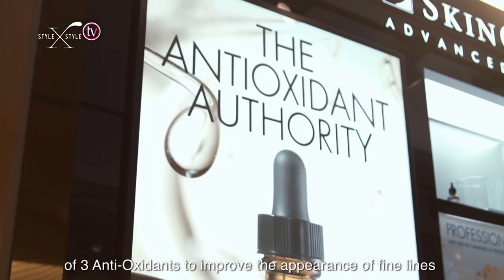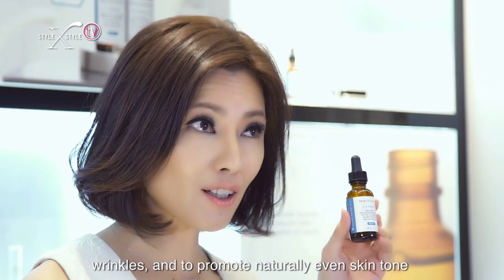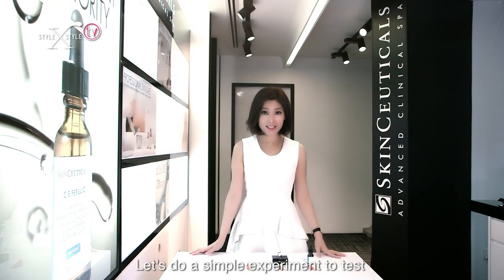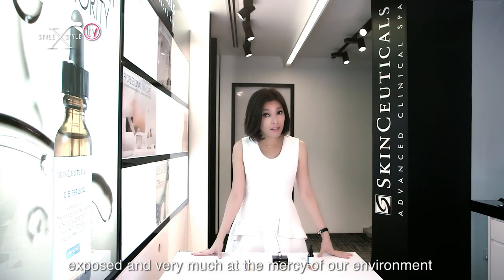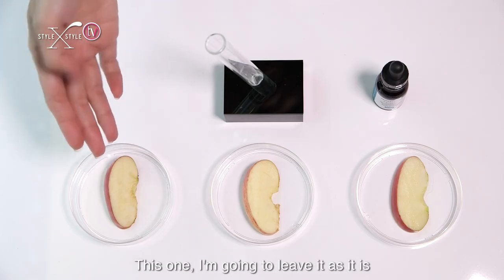Still think your beauty regime is adequate? Here's a medically proven solution: SkinCeuticals CE Ferulic. CE Ferulic contains a powerful combination of three antioxidants to improve the appearance of fine lines and wrinkles and to promote a naturally even skin tone. Let's do a simple experiment to test the antioxidant properties of CE Ferulic. Our skin is very much like these apple slices — sensitive, exposed, and at the mercy of our environment.